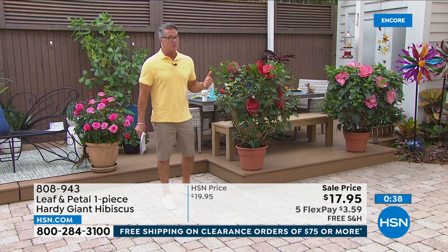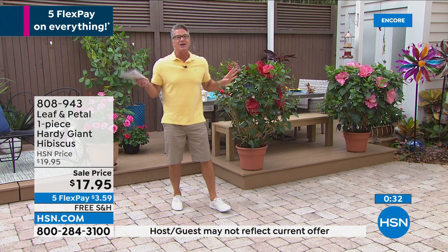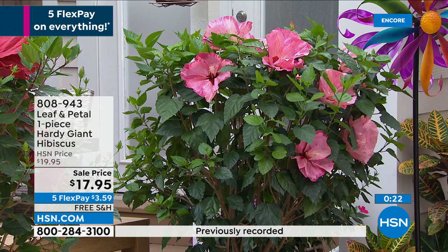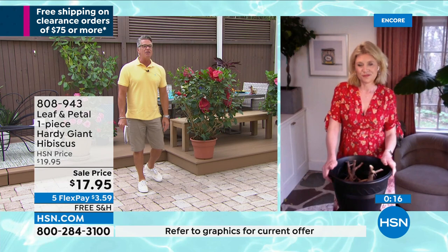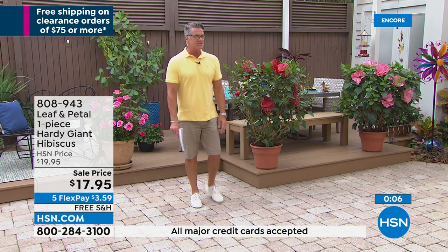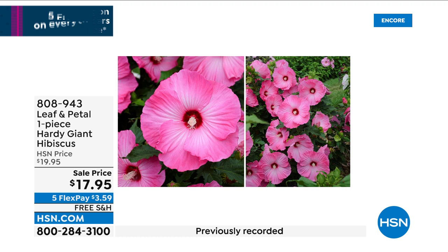If you don't want something that's going to be showy, don't buy this. If you don't want people saying 'oh my gosh what is that on your patio,' don't buy it. I like them in containers because you can move them around. But if you want people stopping and saying 'wow what a garden,' item 808-943 is the one you want. $17.95 and as with all our flowers and plants, free shipping and handling.